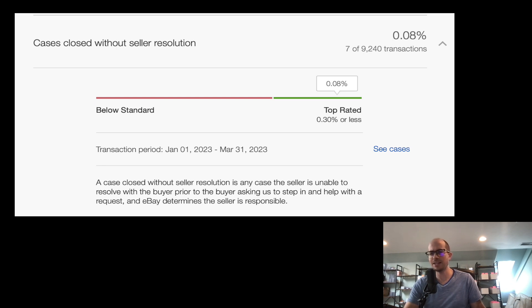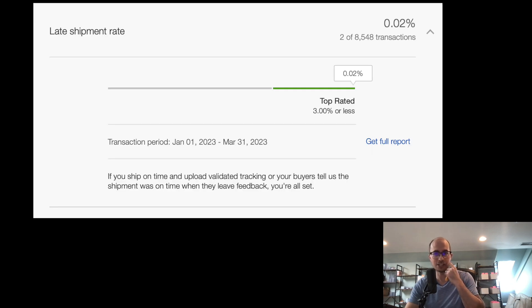I have no returns on my stuff. If it's something that's our fault, like the case was cracked, we'll accept it — but if you just don't want it anymore, that's on you. So as long as you're at 0.5% or less, you get the top rated status. We're at 0.16%, so we're pretty good. Late shipment rate: two out of 8,548 transactions, 0.02%. You can do up to three percent.